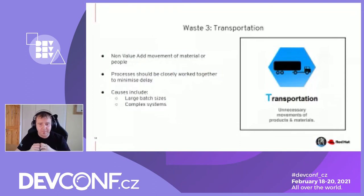Processes that should be grouped closely together to minimize delay is the Lean way of handling this. The causes include large batch sizes — a repeating feature through the wastes — and complex systems. If you can name me a software system that's simple, I'll give you $100 because they just don't exist. Getting a complex software system distilled down to something simple to allow a very clean value stream is very, very difficult unless you're designing specifically for that.